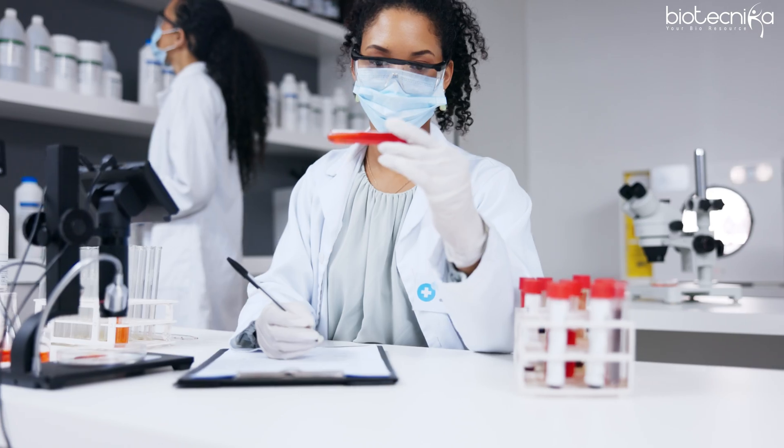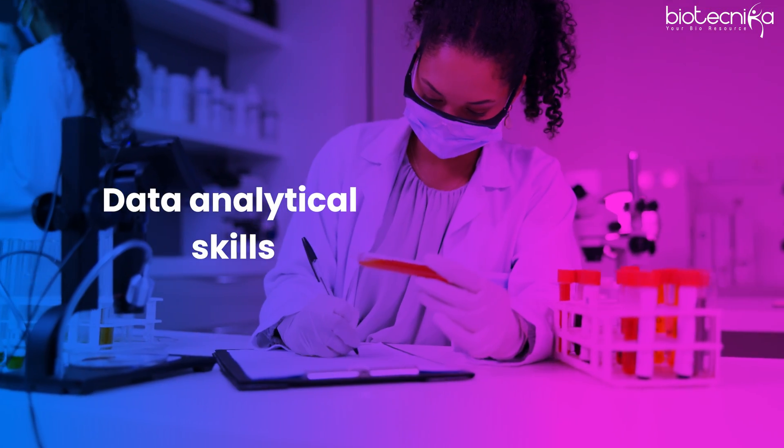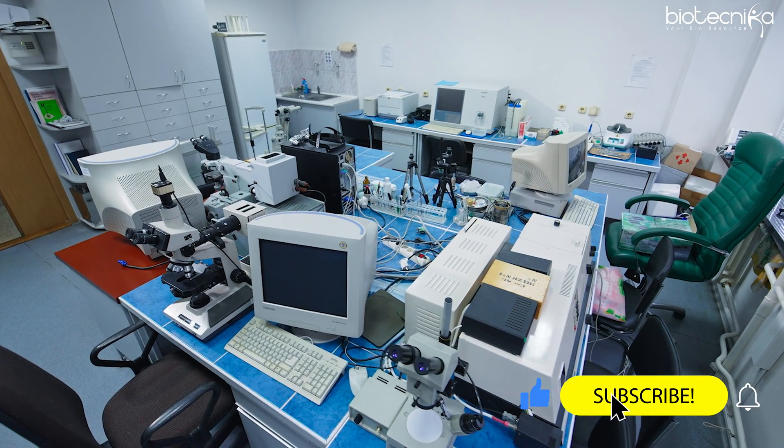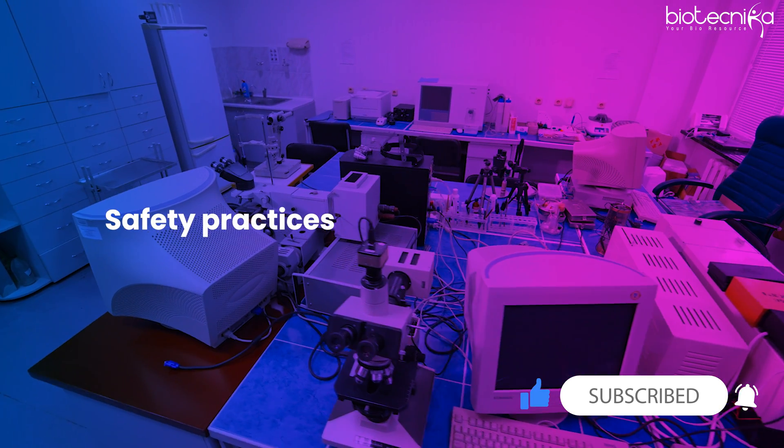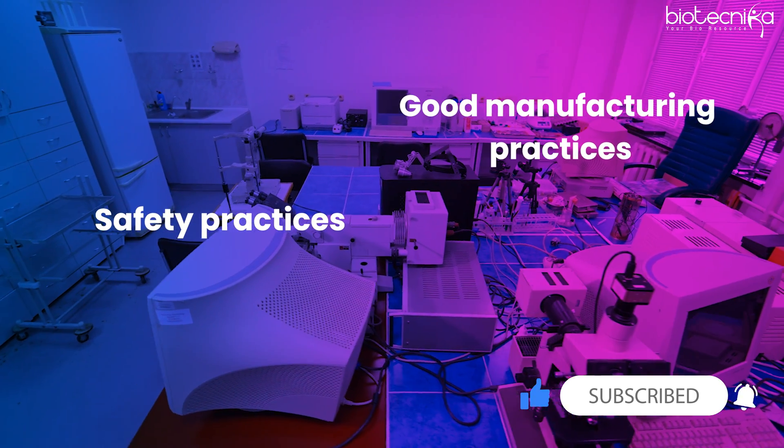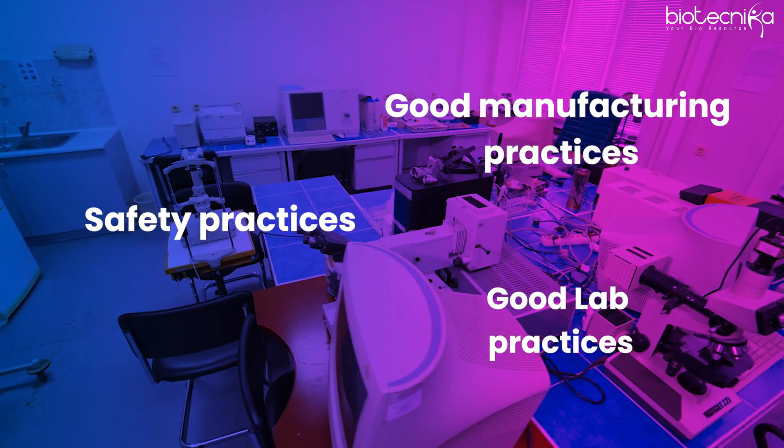You should not just learn hands-on training but also data analytical skills, which are very important for a molecular biologist. You should have access to a state-of-the-art lab, safety practices, good manufacturing practices (GMP), good lab practices (GLP), and exposure to the techniques mentioned.